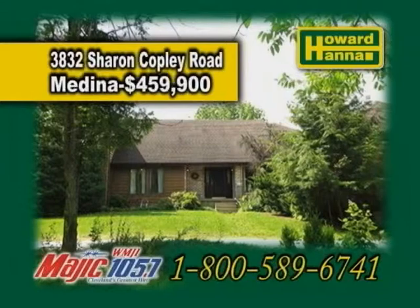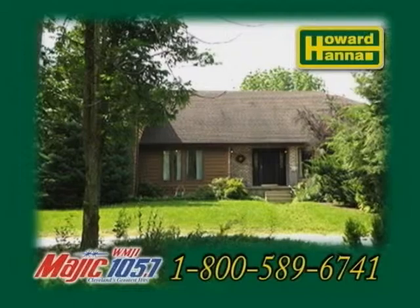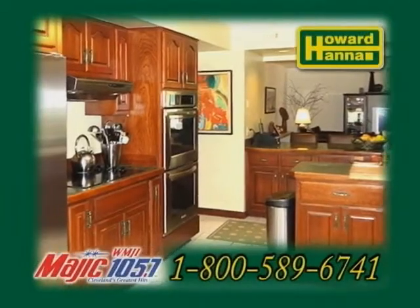A two and a half story home in Medina, nestled on almost 10 scenic acres. This home offers five bedrooms and two and a half baths. The large eating kitchen includes a breakfast room.